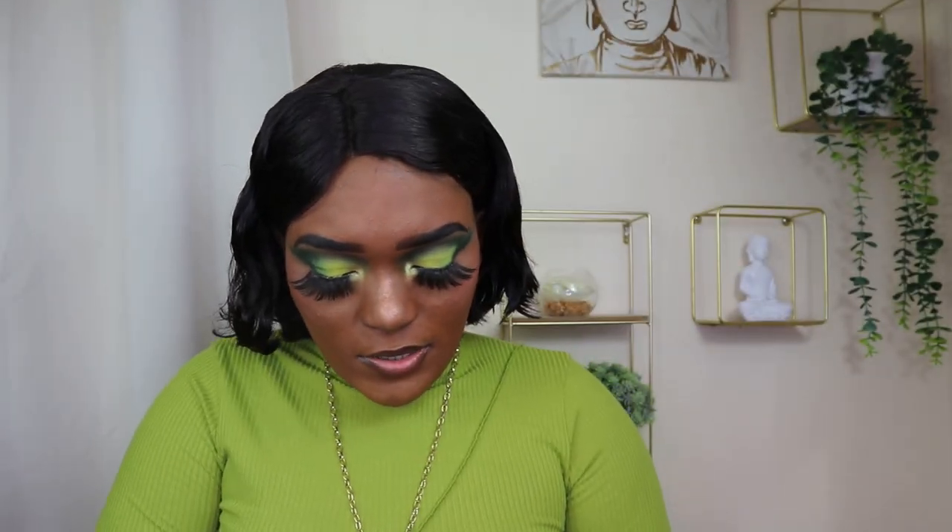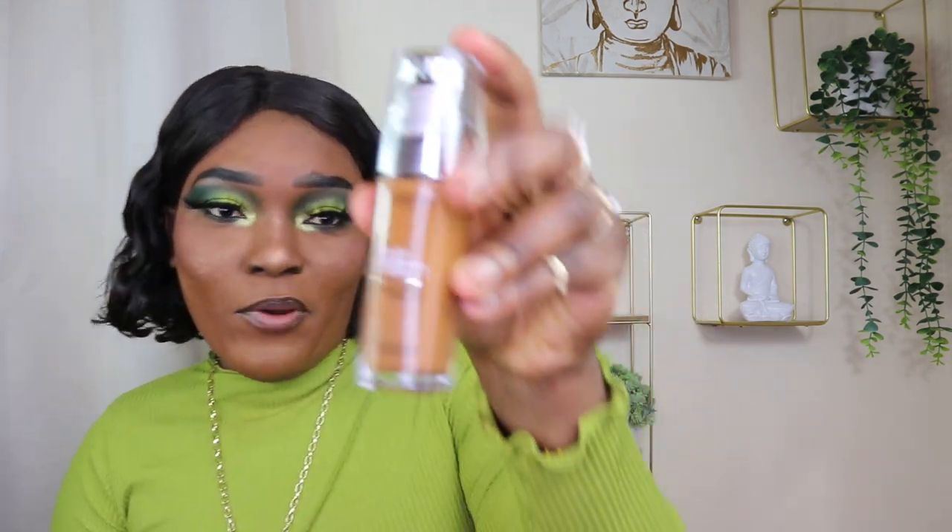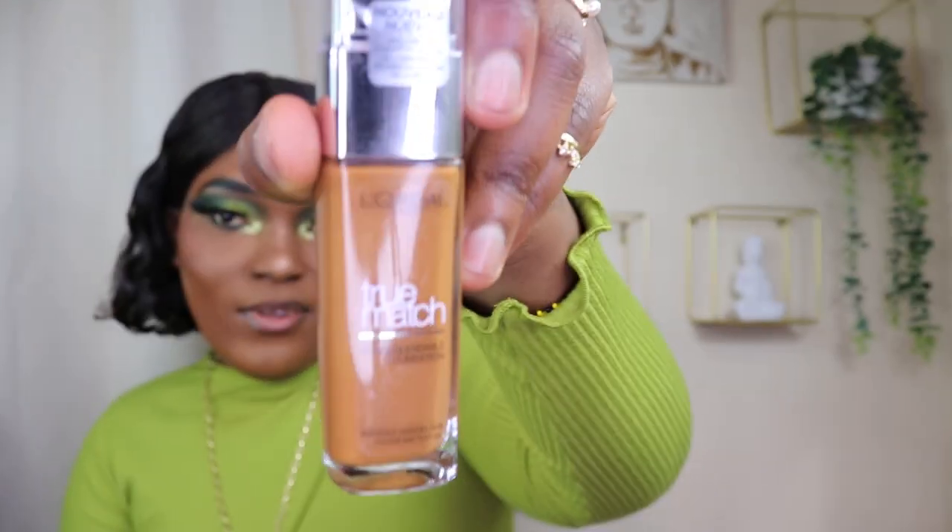I also got the ELF setting powder — it's just a finishing powder, nothing much. I have a little puff to go with it, and I have a lot of puffs actually, so I'm going to use one because I love using my powder puffs — they're the best.